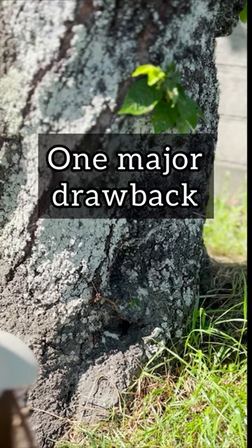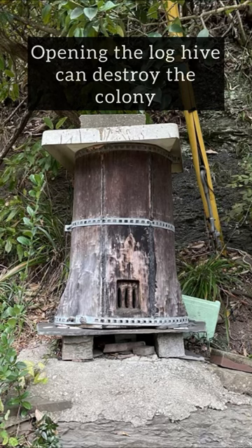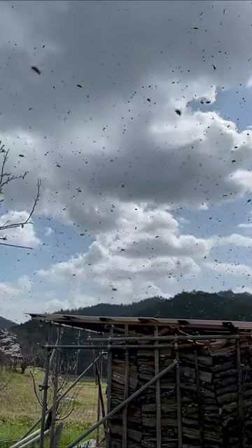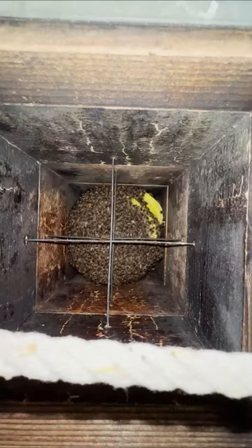However, there is one major drawback. Extracting honey often results in destroying the colony since the whole hive must be opened up. This disturbance can cause the bees to abscond. A pile box hive is hollow with no frames and also mimics the natural nesting site of Japanese bees.